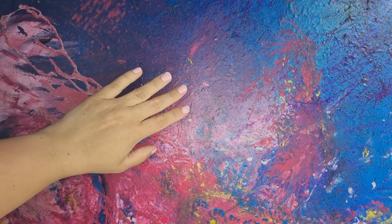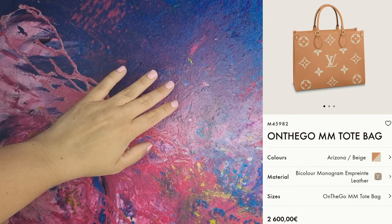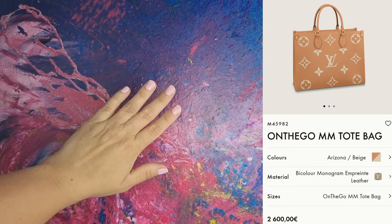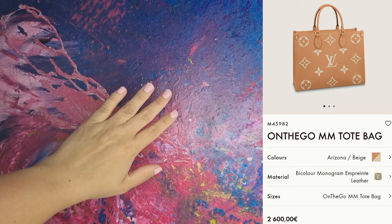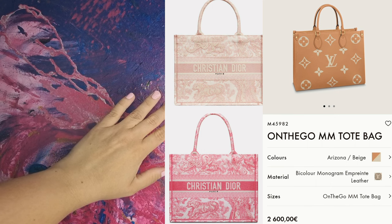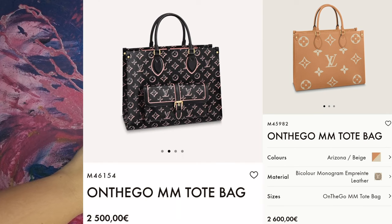The last bag I will mention is this On-The-Go tote bag. I love the On-The-Go's shape, and I would love to get one day, but only if it comes in plain leather — no monochrome prints for me. I love this Arigona color. This and the Dior tote are quite the same, and I'm not sure which one I should have. What do you think? Should I wait for this On-The-Go in plain leather, or should I get the Dior one? The On-The-Go also comes in the new print with the front pocket.